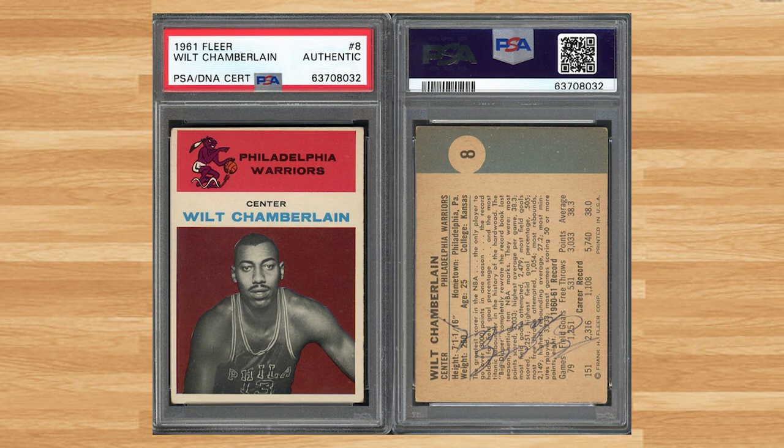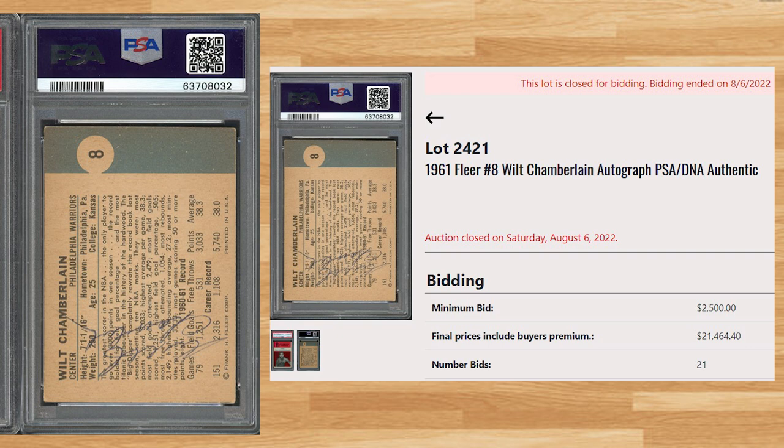Up next at number 4 is this 1961 Fleer Wilt Chamberlain card number 8. With a starting bid of $2,500, this PSA authenticated auto received 21 bids and sold for $21,464.40. The last comp I could find for an autographed copy of this card was for $28,800 from a Golden auction back in June. It is worth noting that that one was autographed on the front of the card.